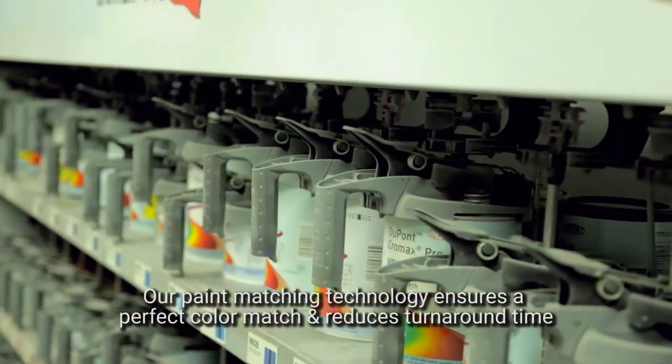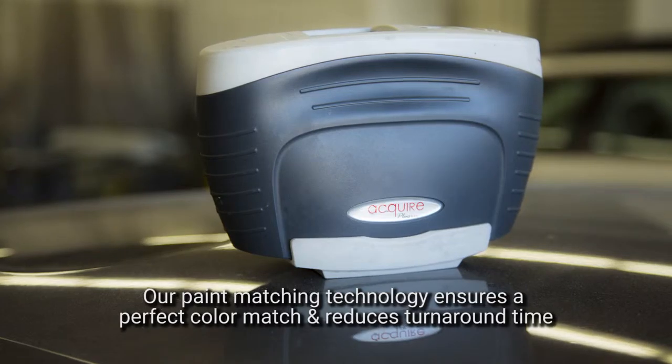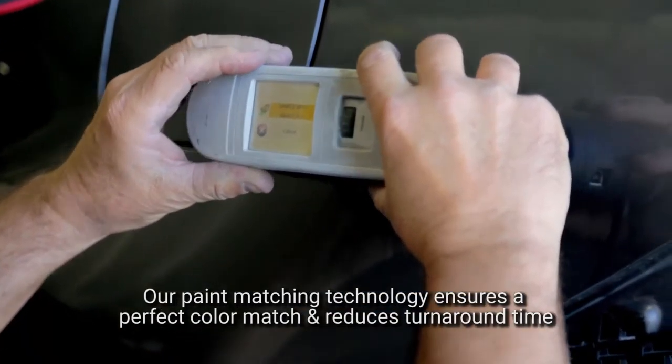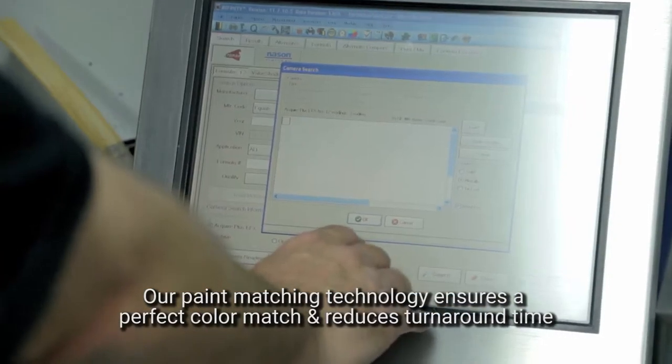Knowing the precise paint number on your vehicle is critical to a successful repair. We have a special paint camera that allows us to take a photo of the paint that's on your car, which allows for the fading that's happened over the years the vehicle's been in the sun.